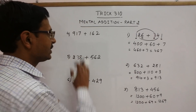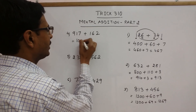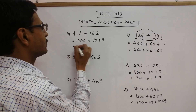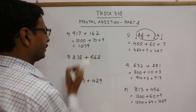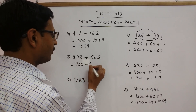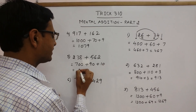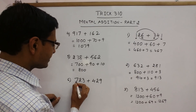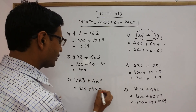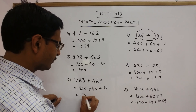Some more examples. 917 plus 162: 9 plus 1 is 10 followed by 2 zeros; 1 plus 6 is 7 followed by 1 zero; and 7 plus 2 is 9. So the answer is 1079. Next: 2 plus 5 is 7 followed by 2 zeros; 3 plus 6 is 9 followed by 1 zero; and 8 plus 2 is 10. So this is 790 plus 10 is 800. Another: 7 plus 4 is 11 followed by 2 zeros; 2 plus 2 is 4 followed by 1 zero; 9 plus 3 is 12. So this is 1100 plus 52, giving 1152.